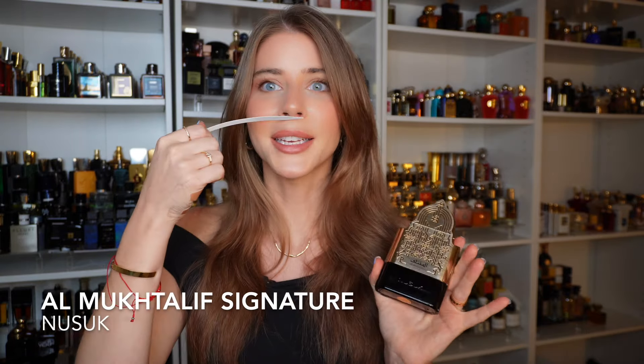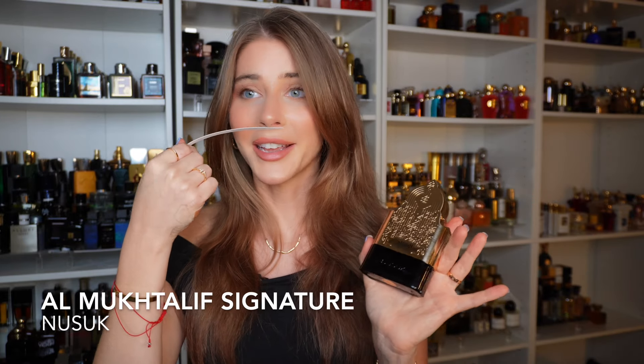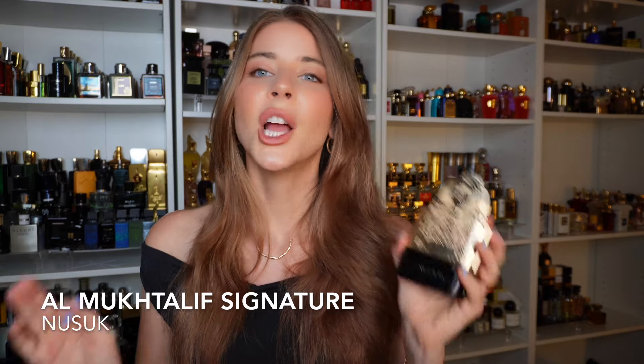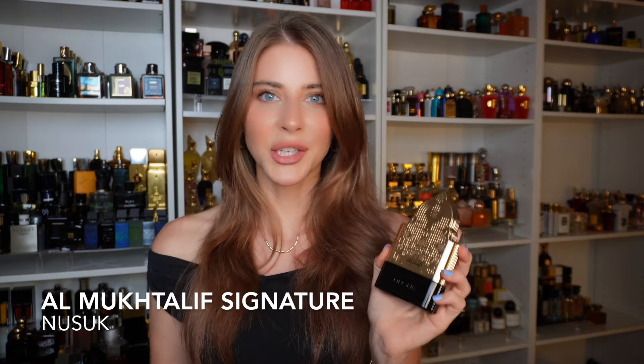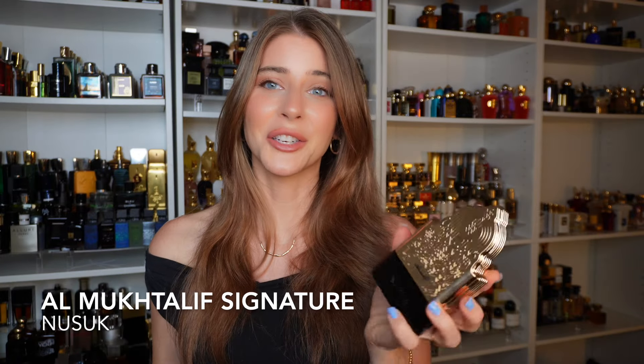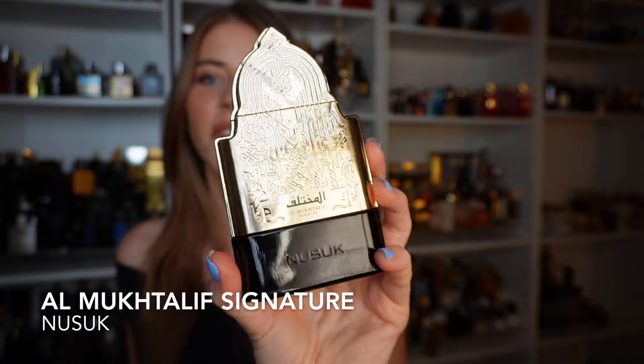Of course, it's a beast — easily 12-plus hours, and honestly I feel like it could last way longer than that, like weeks on your clothes with an insane scent trail. I've been talking about it a lot, really enjoying it, and everyone I've shown it to has really enjoyed it too. It is a standout, definitely. Al Mook de Leaf Signature from Nusuk.